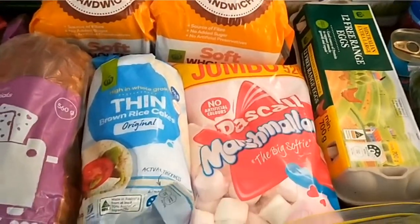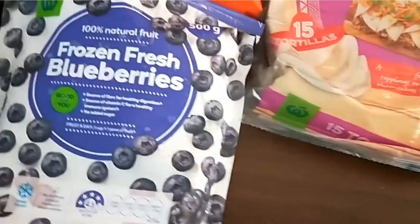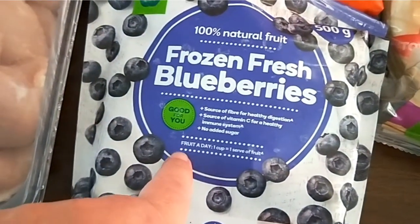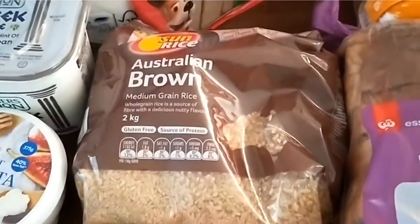Two loaves of bread, some brown rice thins, some fruit toast, tortillas, frozen blueberries, and rolled oats. What I do with the frozen blueberries is have them in the second week, and just have those fresh raspberries the first week. Also got brown rice.